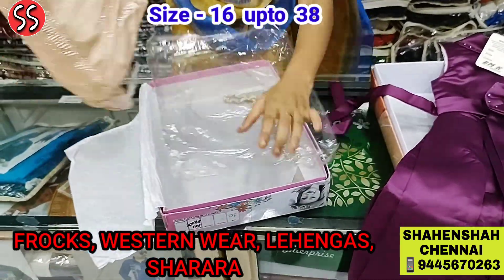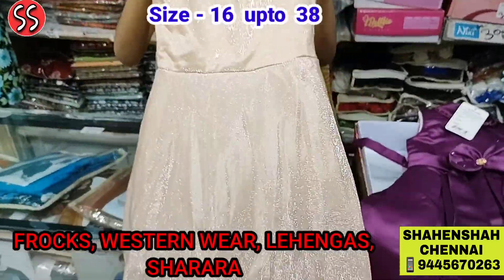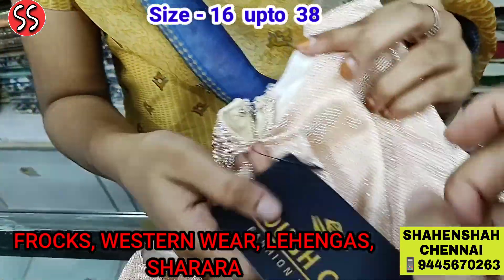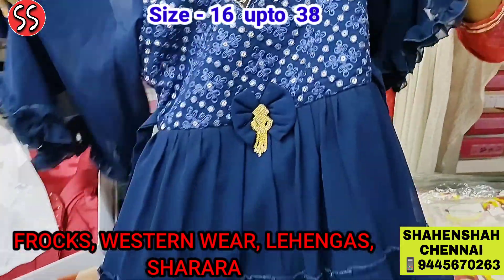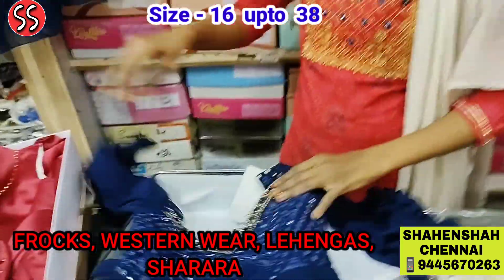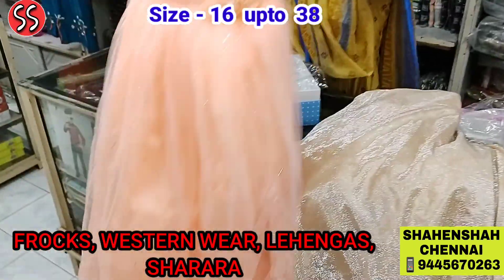Look at this lovely glitter frock — looks so grand. Grand and sober, nice for an evening gown party wear frock. The price of this is just Rs. 1500 for size 30. Let us see this frock — look at this lovely frilled frock. See the fancy design. The price is Rs. 1200. Lovely collection. Next frock is ready.